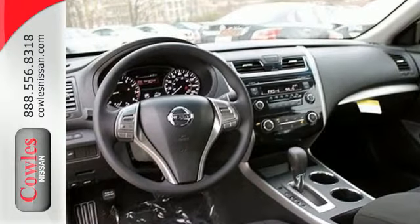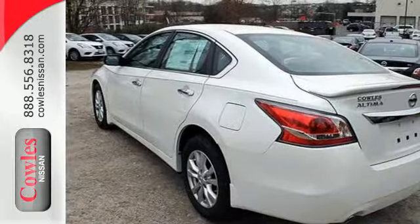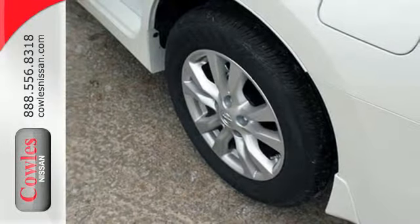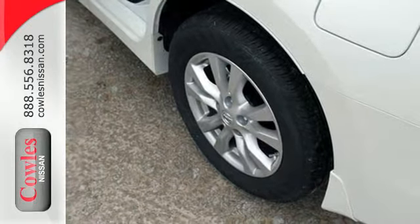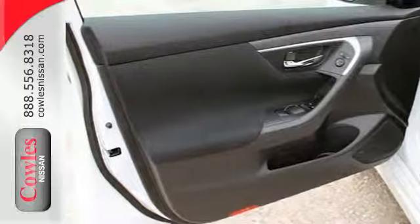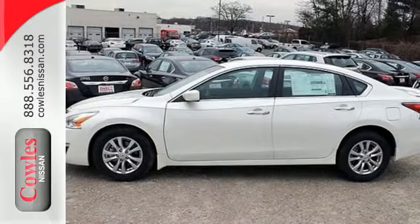Drive smoothly with the four-wheel independent suspension and traction control. Quickly get information from the advanced Drive Assist display. Feel safe with an advanced airbag system, anti-lock brakes, and tire pressure monitor. Make this purposeful 2015 Altima your own.